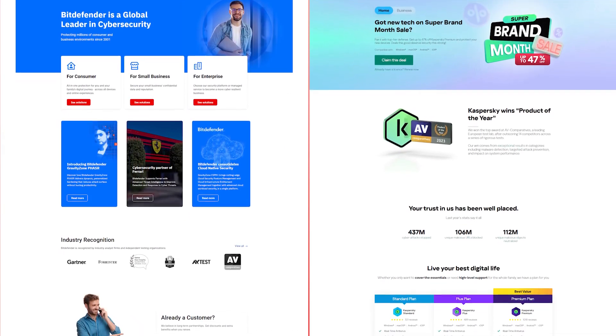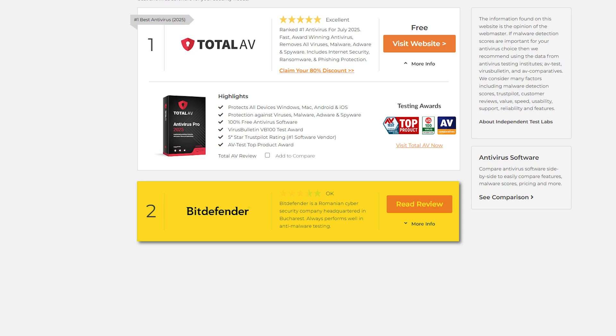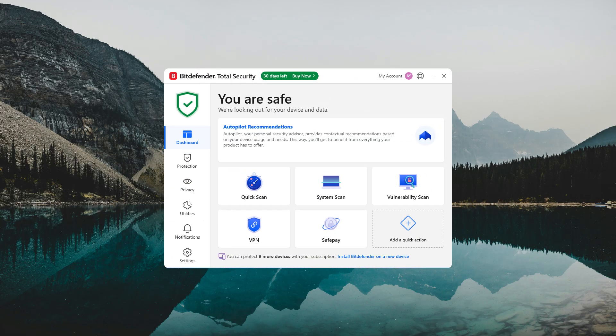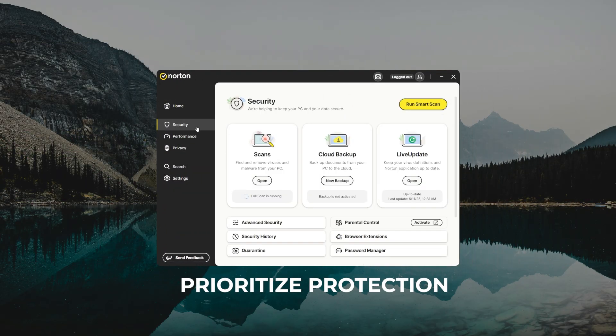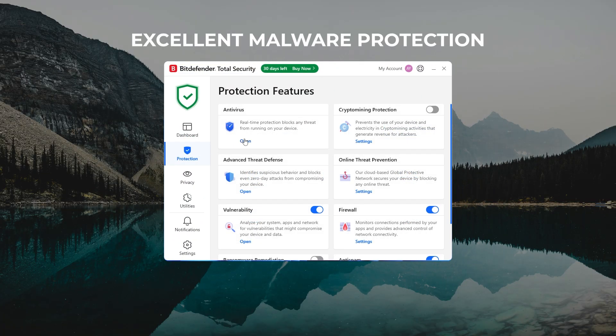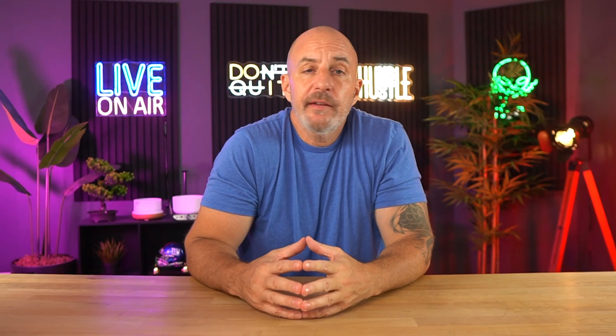Comparing Bitdefender with Kaspersky, both come with solid antivirus engines, built-in VPNs, and parental controls, but Bitdefender often ranks slightly higher in terms of speed, real-time protection, and usability. Kaspersky's interface is clean, though Bitdefender feels a bit more intuitive overall. All three are great options — if you want something simple and secure, Kaspersky is decent; if identity protection is your main priority, Norton with LifeLock might be a better fit; but if you're after excellent malware protection with minimal slowdown, Bitdefender is a great choice.